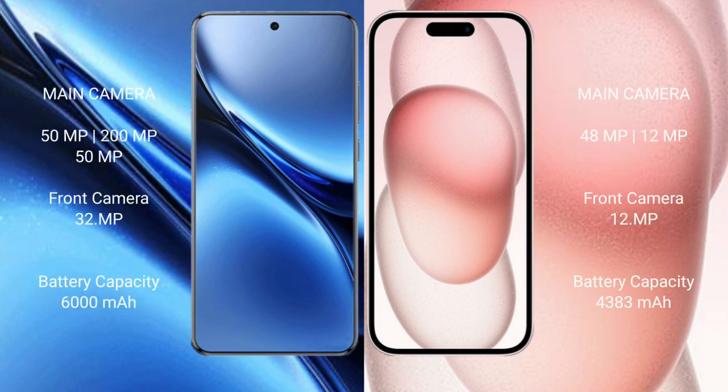The Vivo X 200 Pro features a rear triple camera setup. The iPhone 15 Plus features a rear dual camera setup with a 48MP main camera and a 12MP ultrawide camera.